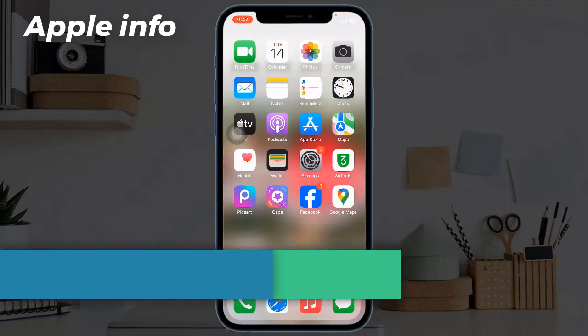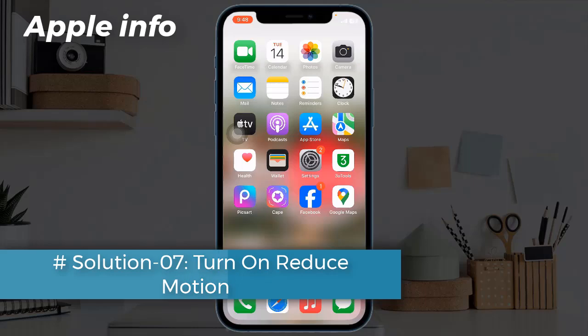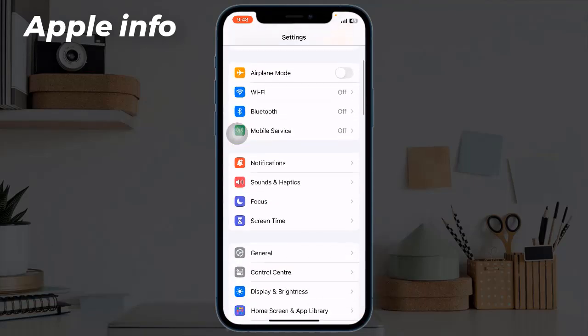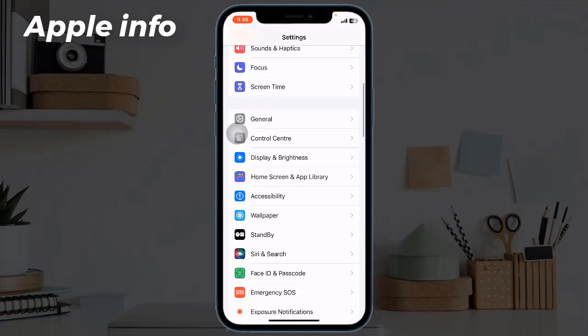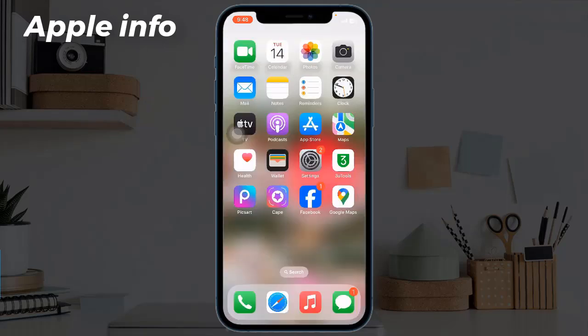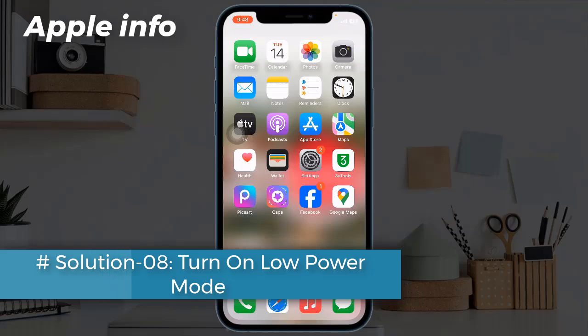Solution 7: Turn on Reduce Motion. Go to Settings, scroll down and tap on Accessibility, tap on Motion, and now turn on Reduce Motion.